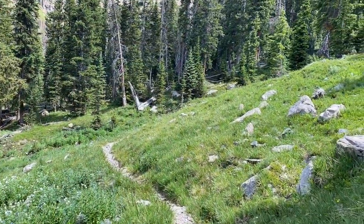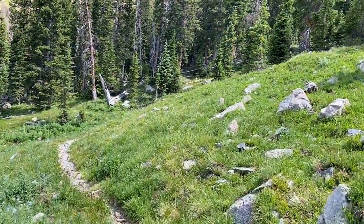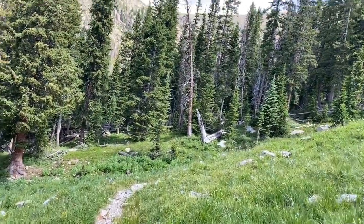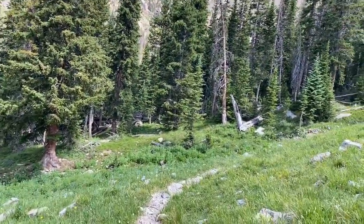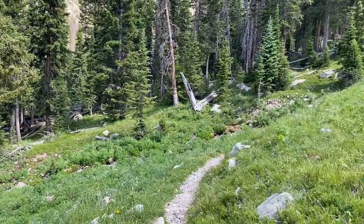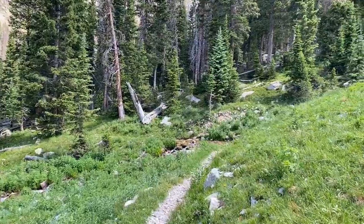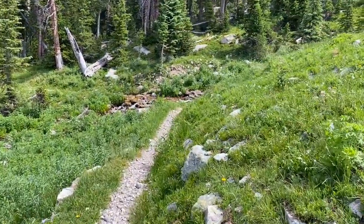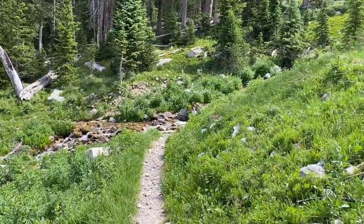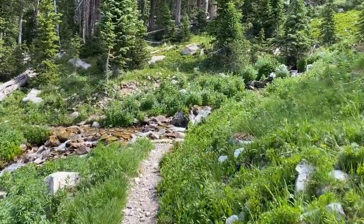I'm officially dropping back down into the trees and I've hiked about eight miles so far today, so I probably have about two left to go. It shouldn't be a very hard trail. Oh, it's a little creek. It's been pretty — I'm making it just at the top too, because the sun started to come out. Man, it is hot in Colorado this year. I know it's July, but dang — it was not this hot when I was here last year.